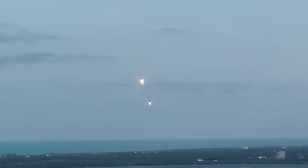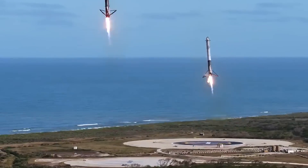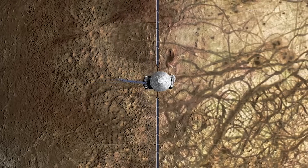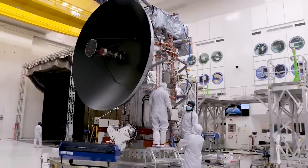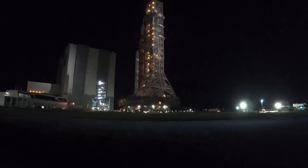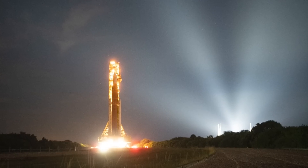SpaceX managed to get a significant contract for Falcon Heavy, and it's by far the most expensive payload they've ever launched. With initial development starting over a decade ago and an estimated total cost of more than 5 billion dollars, Europa Clipper is an important payload. What was once meant to launch on SLS has since changed to SpaceX and it's about to lift off. We will have to wait and see how it progresses and the impact it has on the space industry. Thank you very much for watching.